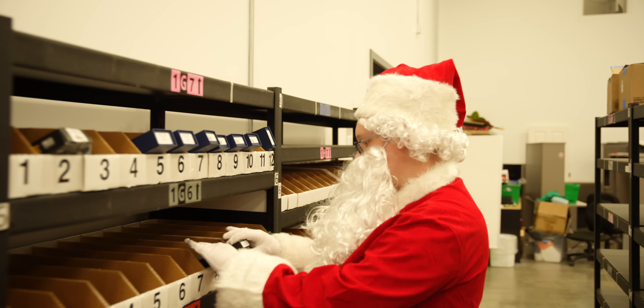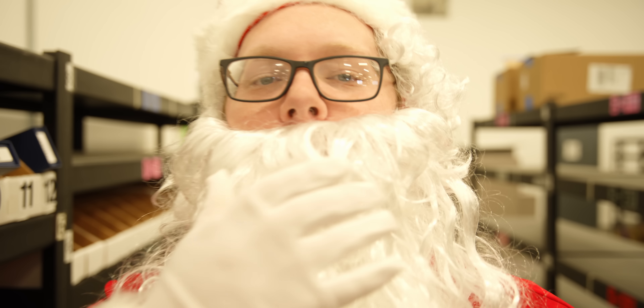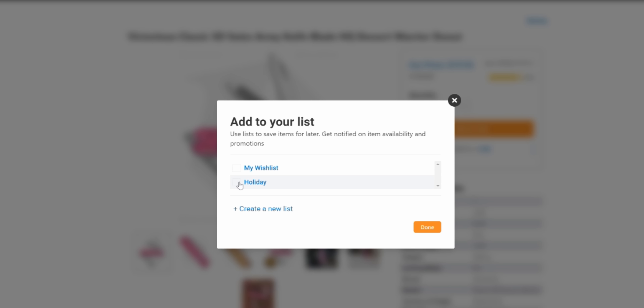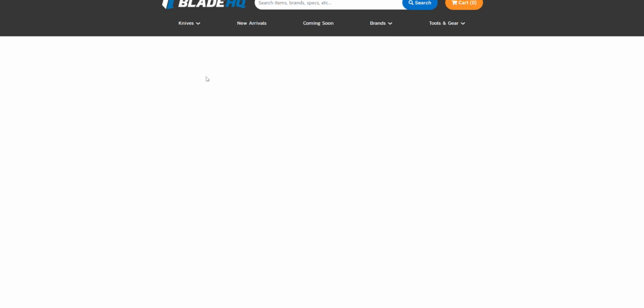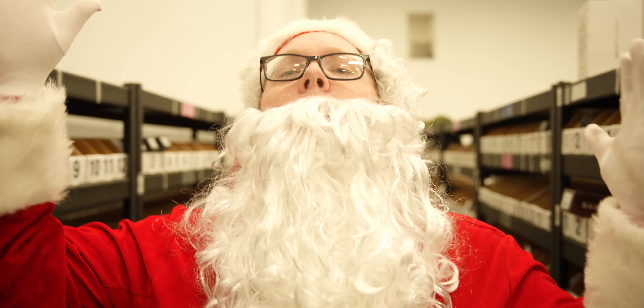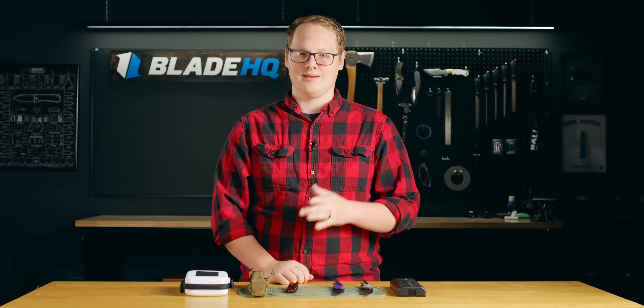Now before we talk about some accessories, we have a quick message from someone very special. BladeHQ has a new shareable wishlist feature. Add your favorite knives to it, share it with your friends, your family, on social media, and you'll get what you really want for Christmas. No need to send anything to the North Pole.